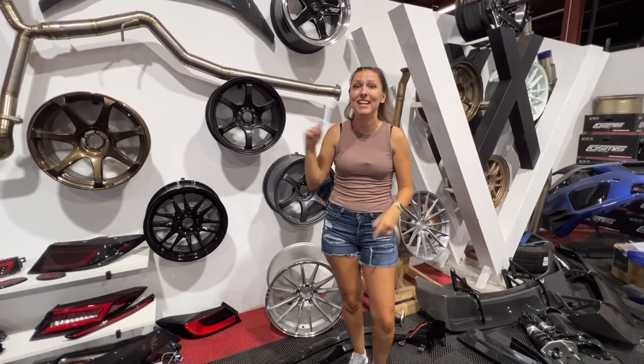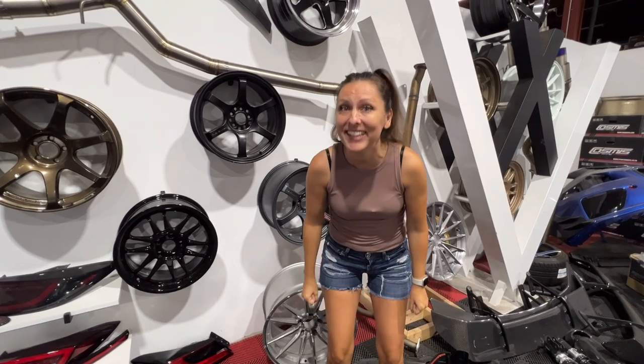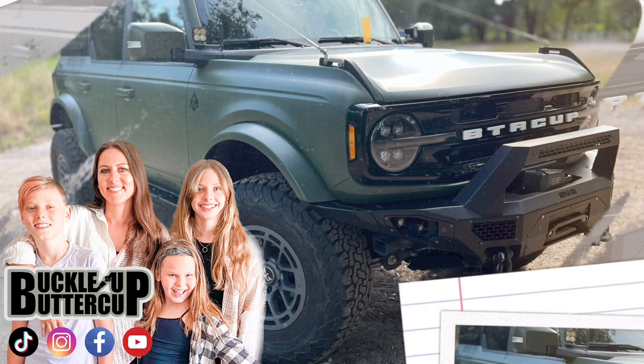I cannot wait to take you on this journey. The next video is me actually product testing some products that we have on the website. So be sure to like and subscribe. And until next time — Buckle Up Buttercup!